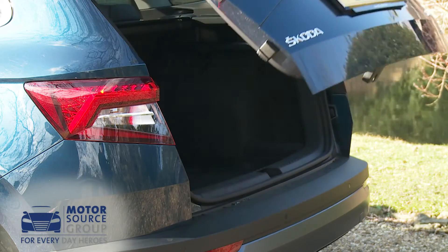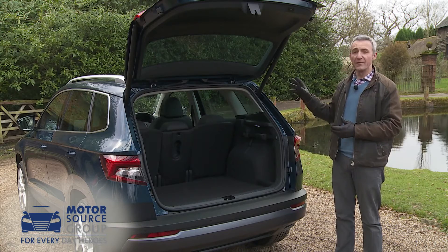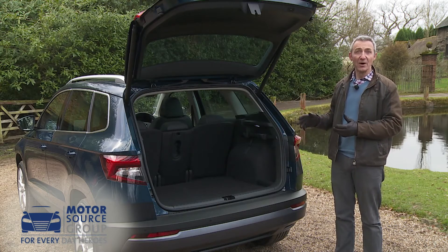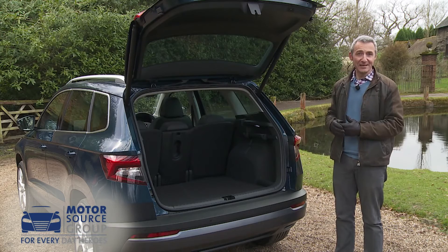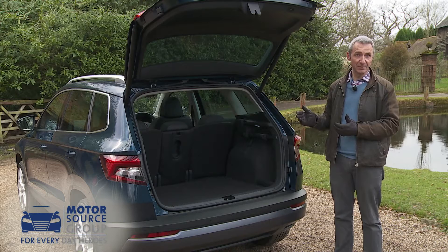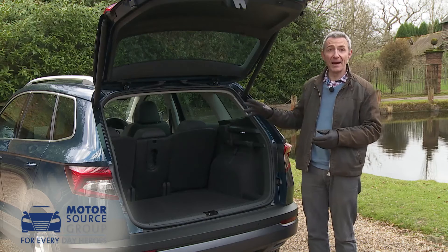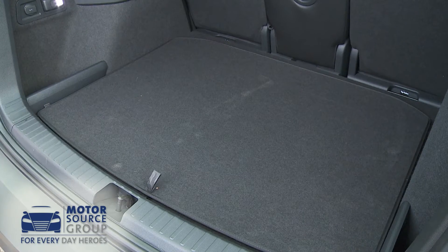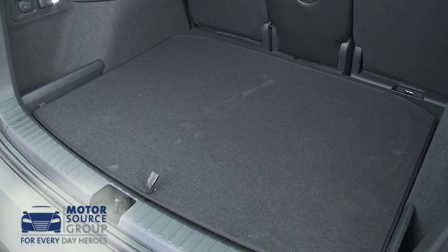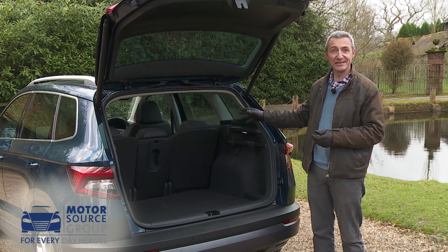So, time to check out the cargo area. The total space you'll actually get will depend on whether the variant in question has been equipped with that VarioFlex seating package we were just talking about. If it hasn't, you'll get a 521-litre boot. But if, as we would recommend, you do make sure that that feature is included, you'll get a cargo bay like this one that you can vary in size between 479 and 588 litres, depending on the position of those sliding rear seats.